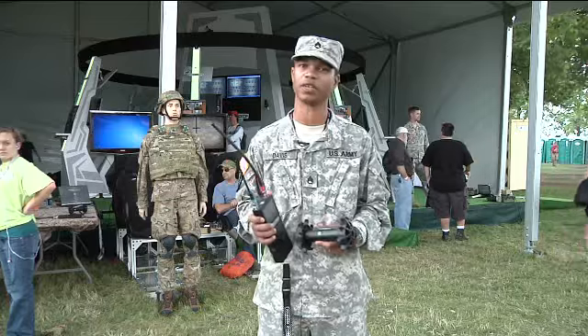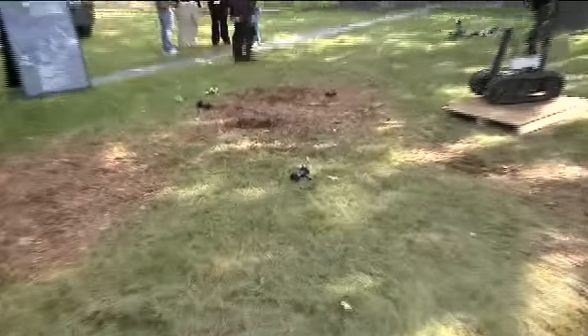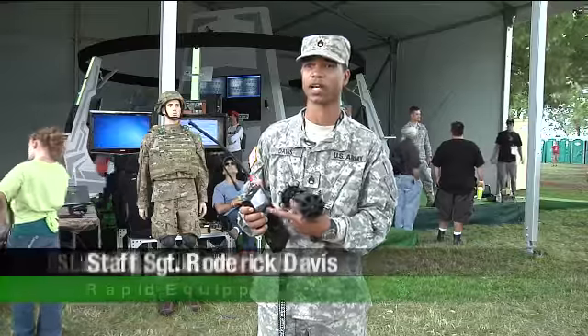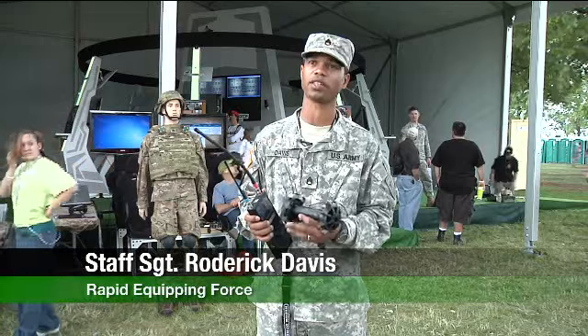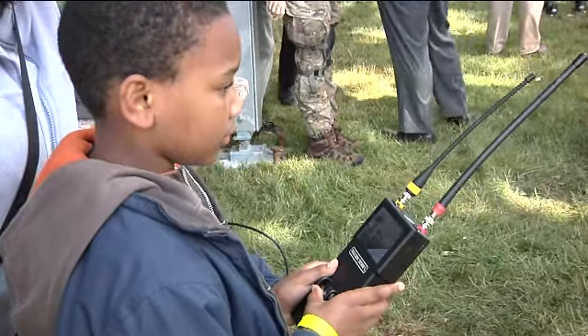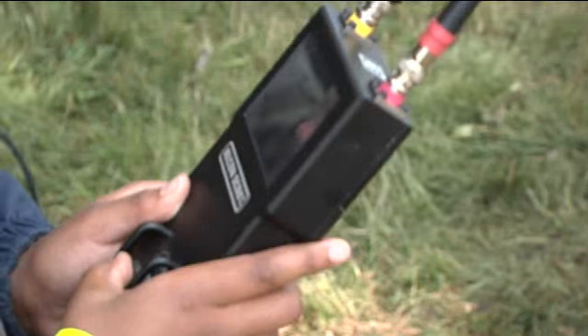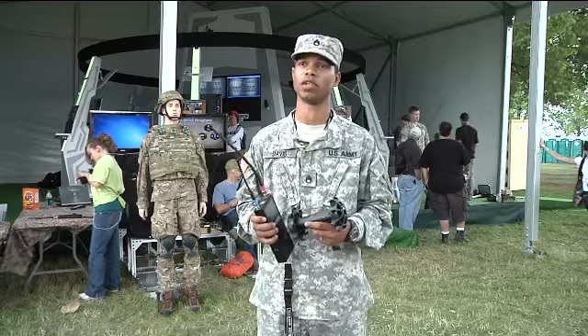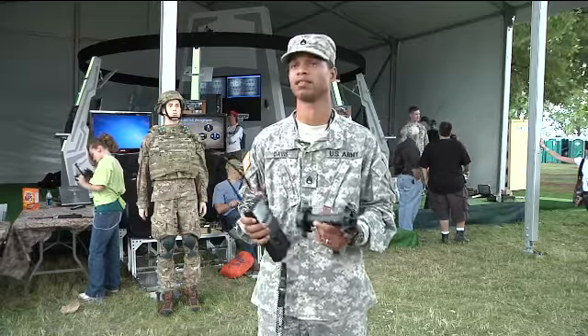What I'm holding in my hand here now is the recon scout. For me as a soldier, if I was to go out on patrol, I could easily stick it into my cargo pocket. The hand controller with the screen that I can see what the little robot is seeing, I can easily attach that to my uniform. Instead of me going into a hole or going over a wall and possibly getting harmed, I would throw this over the wall and take a look around, then proceed to go over.